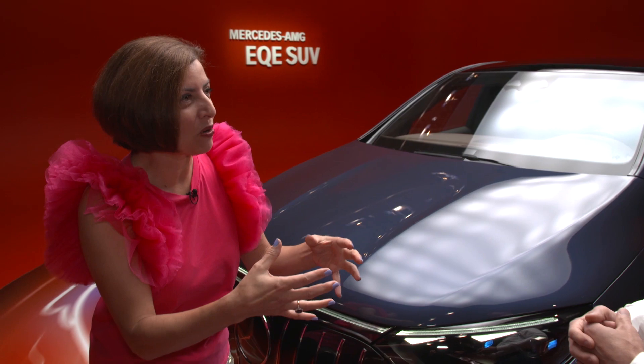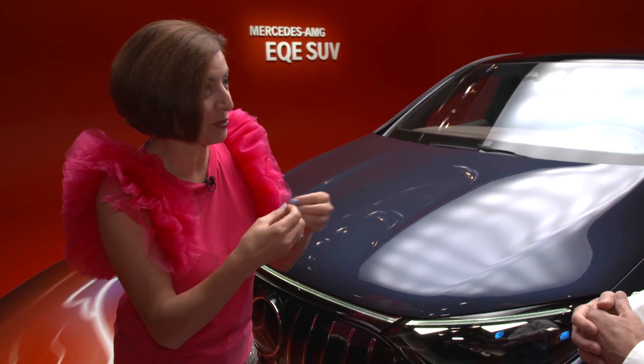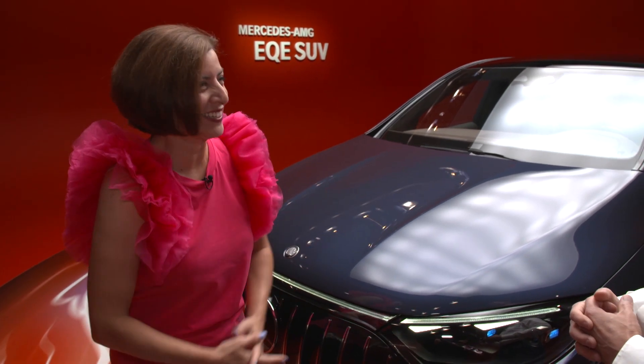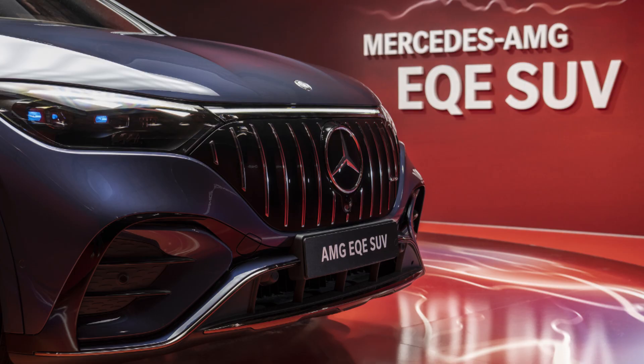Tell me about those electric motors and how they get a power boost to really coincide with that AMG performance and power brand. They are truly AMG specific. We developed them to the targets we have in the front and rear, to give you an overall performance of up to 505 kilowatts with the Dynamic Plus package — that's 687 horsepower.